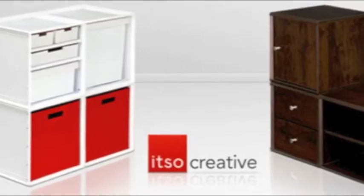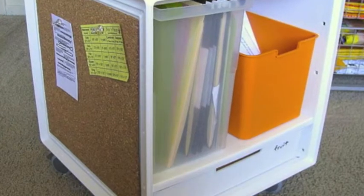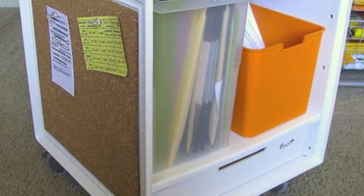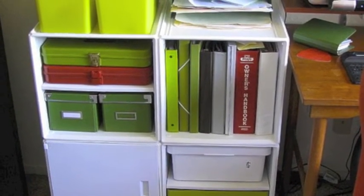These items are handy in dorm rooms but also in first apartments — they're not very expensive and they have multiple uses. The first one is called the ITSO cube, and you can find it at Target. It is obviously a cube, but you can put in a shelf, they have little bins you can put in, you can have them on the floor, you can put them on a closet shelf — they stack. They are wonderful, I highly suggest them.